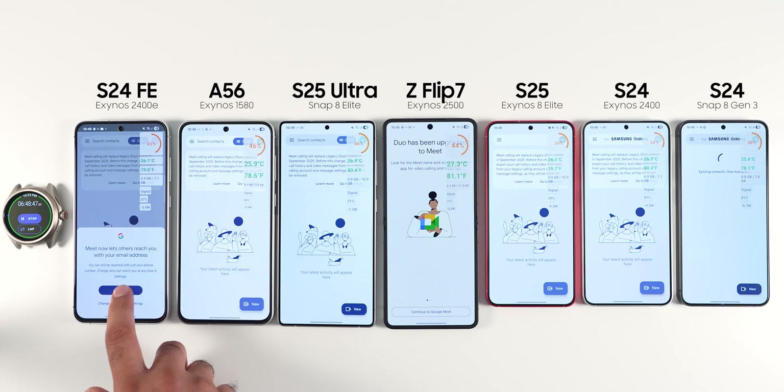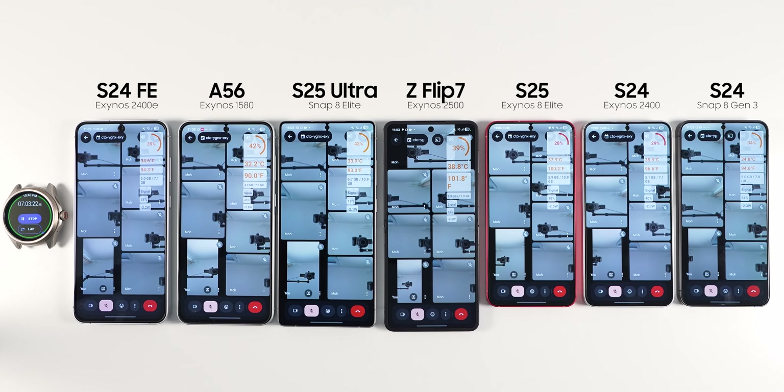I then ran the heavy test of phones talking to each other over Google Meet. This is one of the most demanding tests you can do since the phones have to upload and download at the same time while encoding and decoding video. So far I am very impressed by the battery life and efficiency of the Z Flip 7. To an extent, it is related to having less processing power and also the screen resolution being lower than the S25 Ultra. Note that even if you lower the resolution of the S25 Ultra in settings, the phone still needs to fire up the hardware and the LEDs in the screen, so that wouldn't be a huge help — plus you'd be downgrading the screen. All phones are running at their default screen resolution.